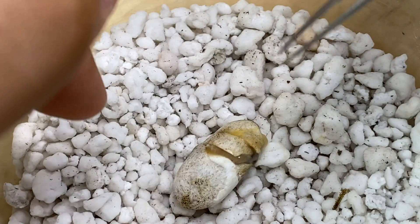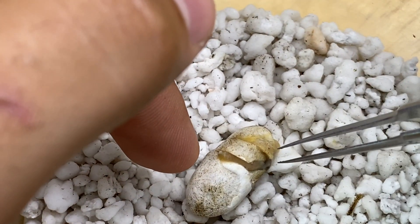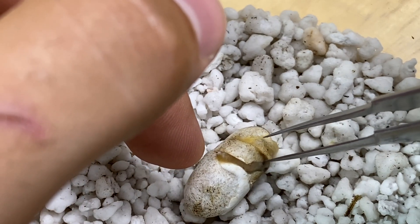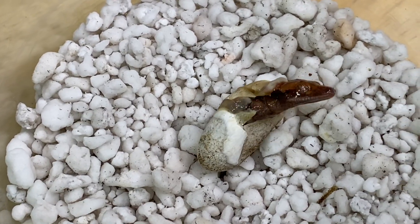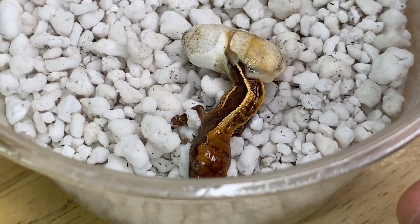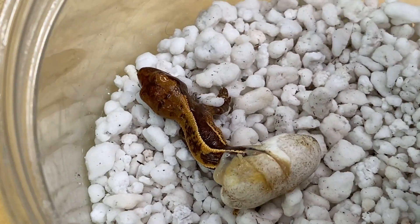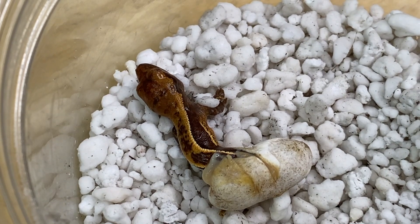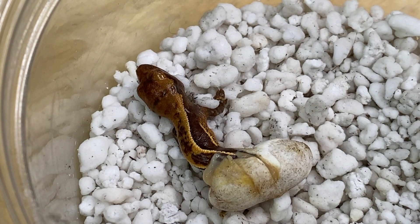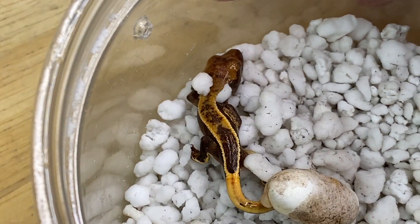I'm not gonna lie — I'm pretty concerned about this new baby that just hatched, Nona's first, the one that I potentially made hatch prematurely. We're gonna see how it goes; I'll keep a close eye on the baby. I don't have super high hopes. This is one of the hardships that can sometimes come with breeding animals — you just have to be ready for things like this. Naturally I'll love and cherish it and give it the best chance it can get, but it's still a pretty stressful experience.